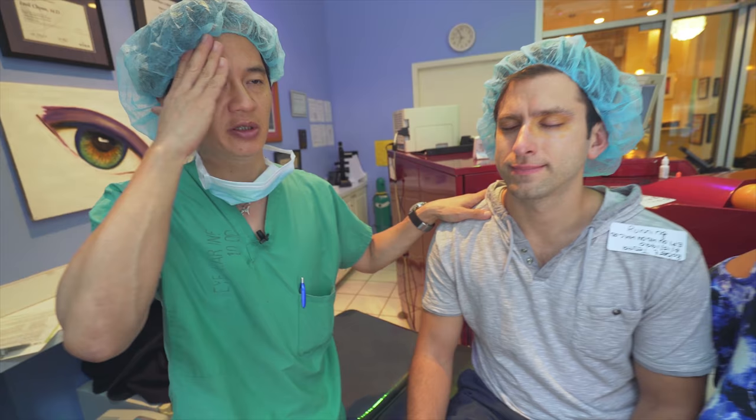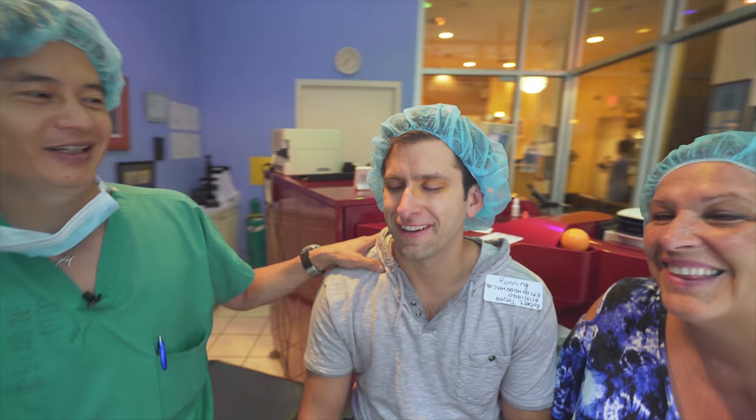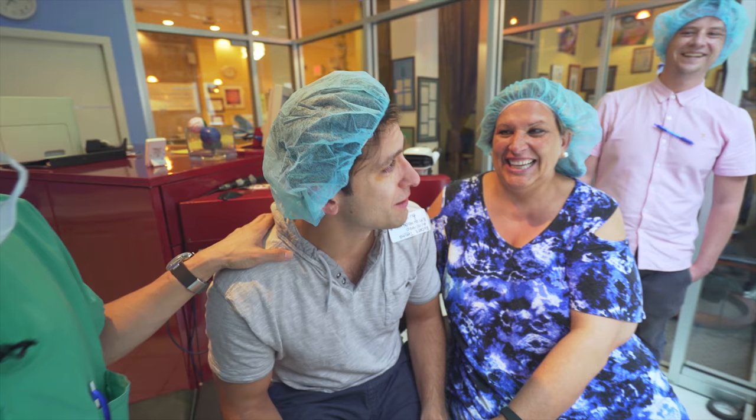The actual procedure took less than a minute per eye — it was longer on the right eye because the prescription was a little higher. One, two, three. Oh wow! You can see everything, right? You might even start to see Bank of America. I can actually see the flag of the Bank of America — I didn't even know there was a flag.